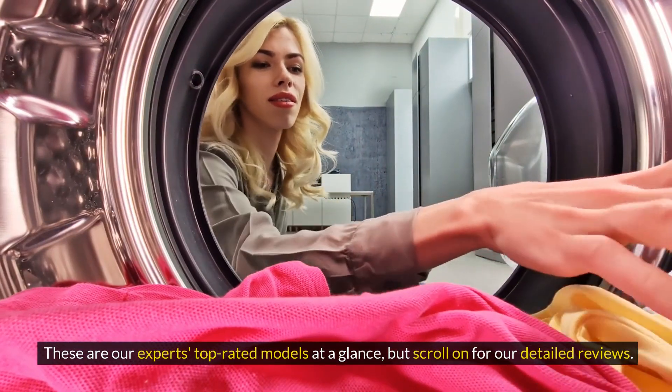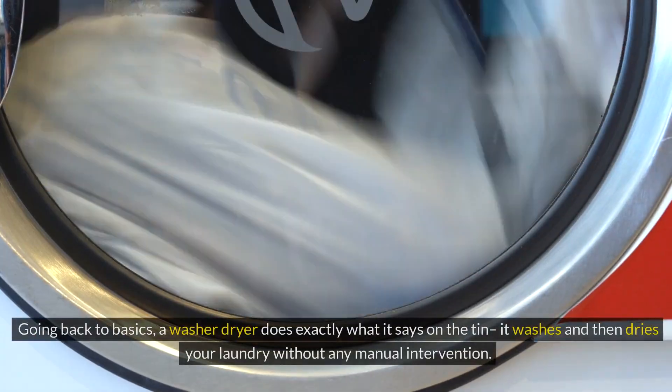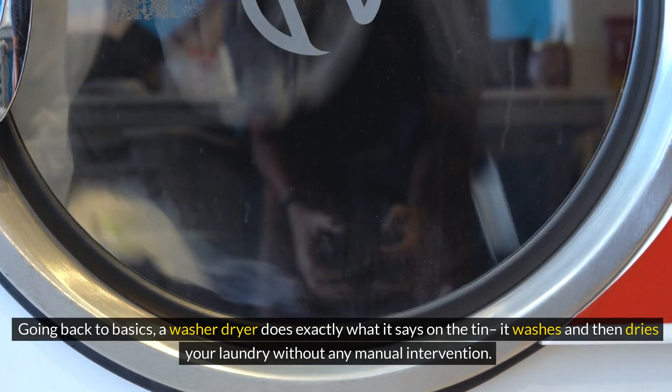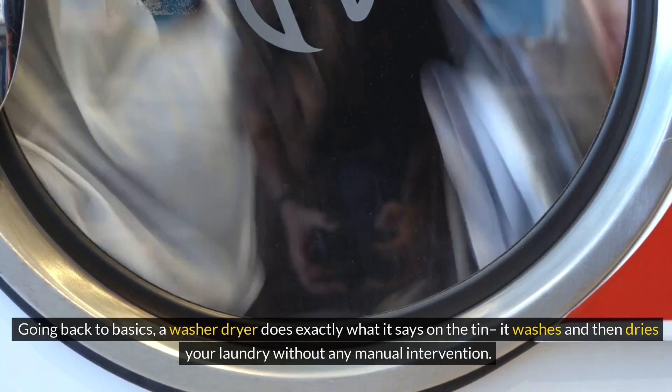These are our experts' top-rated models at a glance, but scroll on for our detailed reviews. Going back to basics, a washer-dryer does exactly what it says on the tin. It washes and then dries your laundry without any manual intervention.